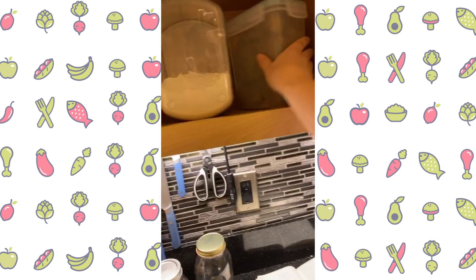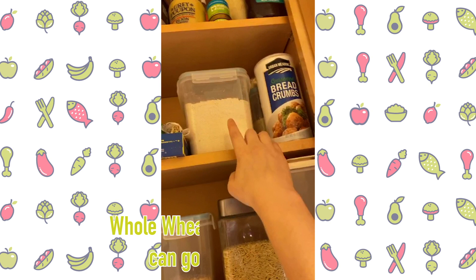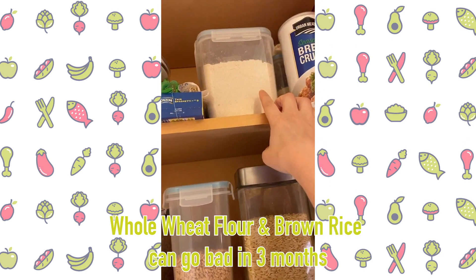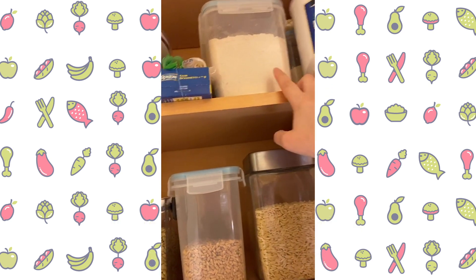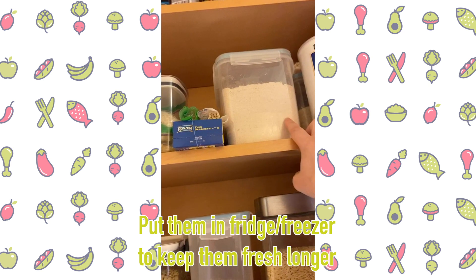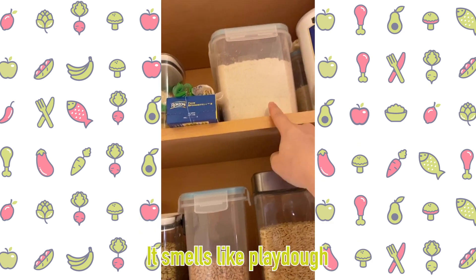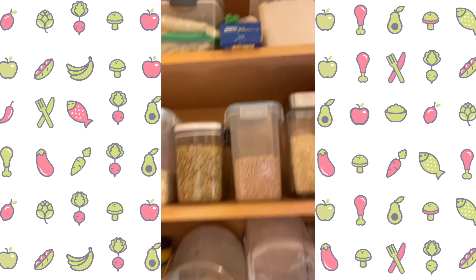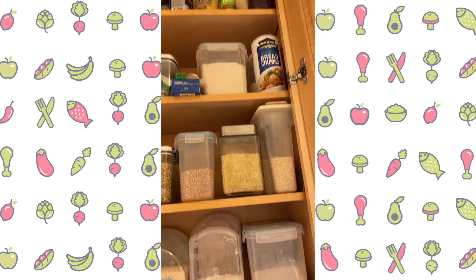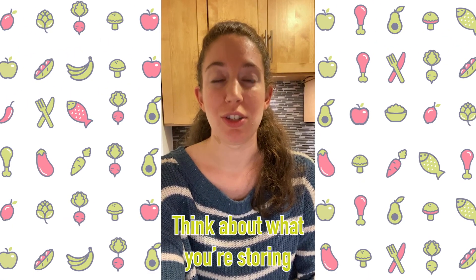Another specific thing: whole wheat flour can actually go bad pretty quickly, and also brown rice. So if you have a huge stash of whole wheat flour, you want it kept in the fridge or freezer. You know it's gone bad when it smells like Play-Doh — that's when you know it's not safe to use anymore. I have a very small amount and use it pretty often, so I'm not worried, but do the little smell test and think about what you're storing.